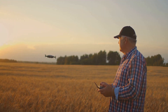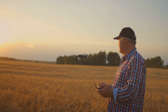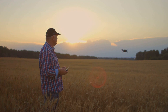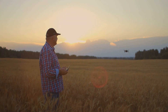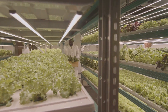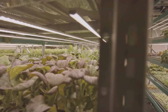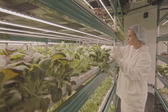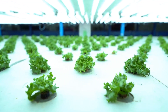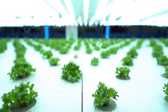Or consider drones — those buzzing little machines aren't just for stunning aerial photography. In the hands of a farmer, a drone becomes an eye in the sky, capable of scanning large tracts of land for signs of disease or pest infestation. This early detection can save a whole crop from devastation, leading to more consistent and reliable harvests. And then there's the concept of vertical farming, where crops are grown in stacked layers, often indoors. This method, powered by automated systems controlling light, temperature, and water, can produce crops year-round, irrespective of weather conditions. It's a game changer for areas with harsh climates or limited arable land.